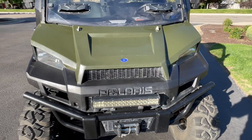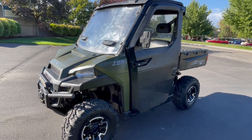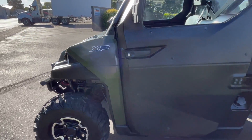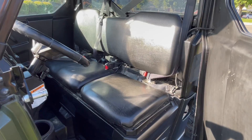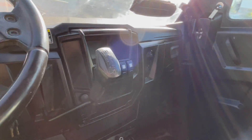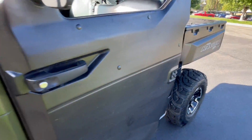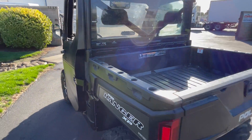Cosmetics are pretty good, body looks good. Interior's clean. Got the rear panel.